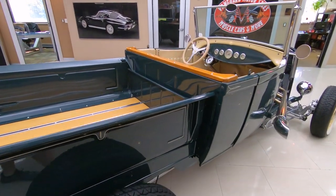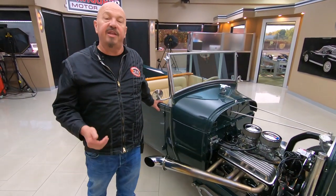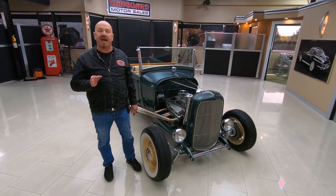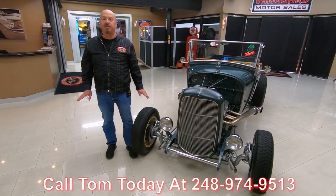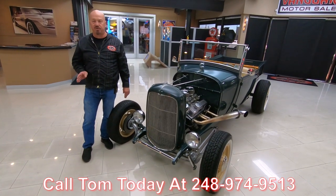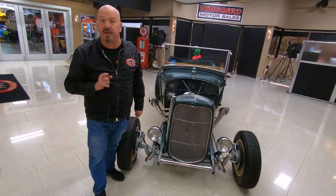She is a beauty. Now at Vanguard Motor Sales, we don't do any consignment at all — that means we own this little truck, so you can bet we spent our time and checked it out before we bought it. The first thing that happens when it gets here to the shop is it goes up on the lift and gets thoroughly inspected so Tom can answer every one of your questions. Give him a call at 248-974-9513 — he answers his phone seven days a week and practically 24 hours a day. I've been in the business for about 35 years and I'm using all that experience every day to help you pick out your dream car.